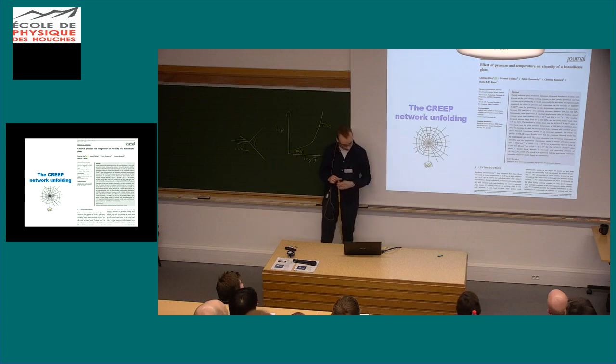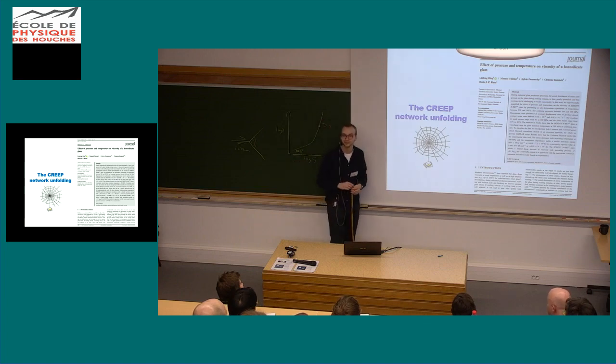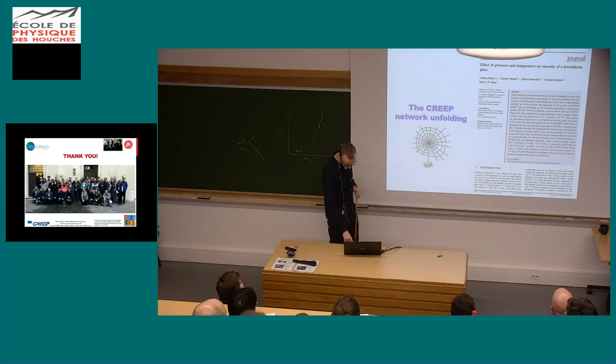Just a little shout out — the CREEP network is working well. We have several papers in collaboration, one with Lenfeng, one with Giacomo. With that, thank you for your attention.